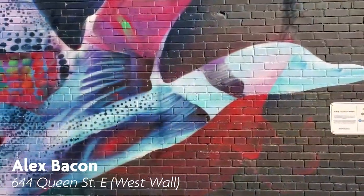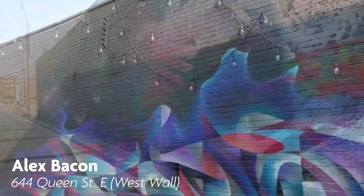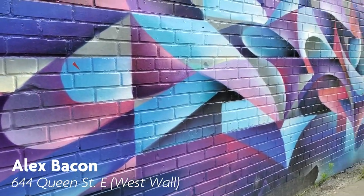Alex Bacon is a Canadian graffiti artist known for his colourful works lining the alleys and streets of Toronto. You'll be able to see his mural on the west wall of A&M Chiropractic on Queen Street, down the Pall Mall Alley.